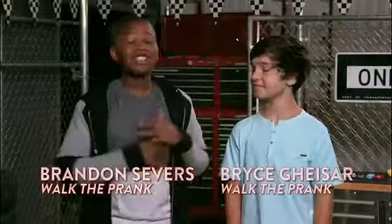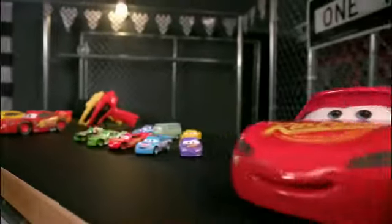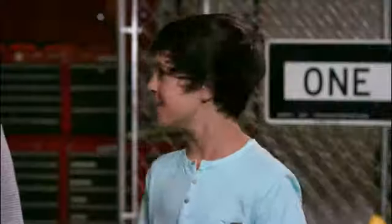What's up everybody? Because Bryce and I are such huge fans of Lightning McQueen, we are here on this super secret test track, just for us to check out all the latest gear from Disney Pixar's Cars 3. Let's do this.